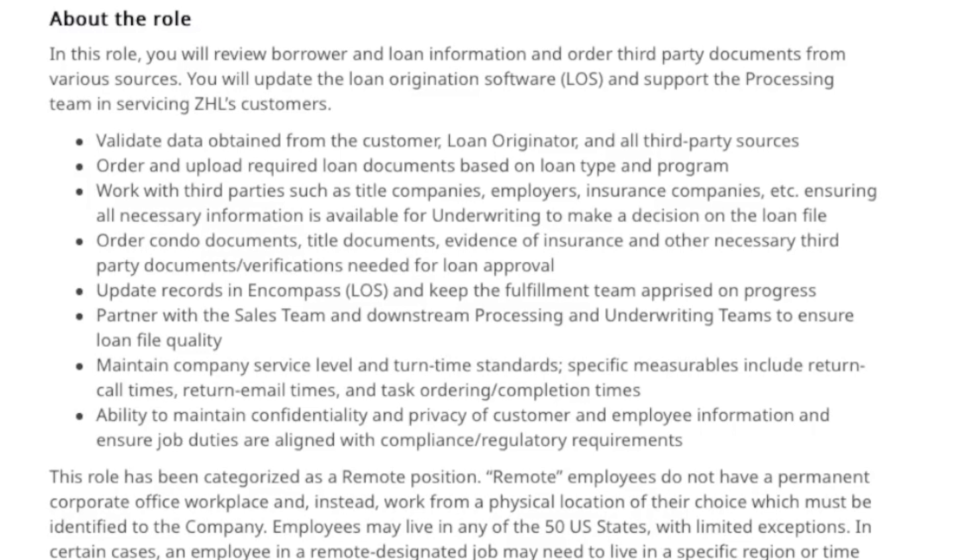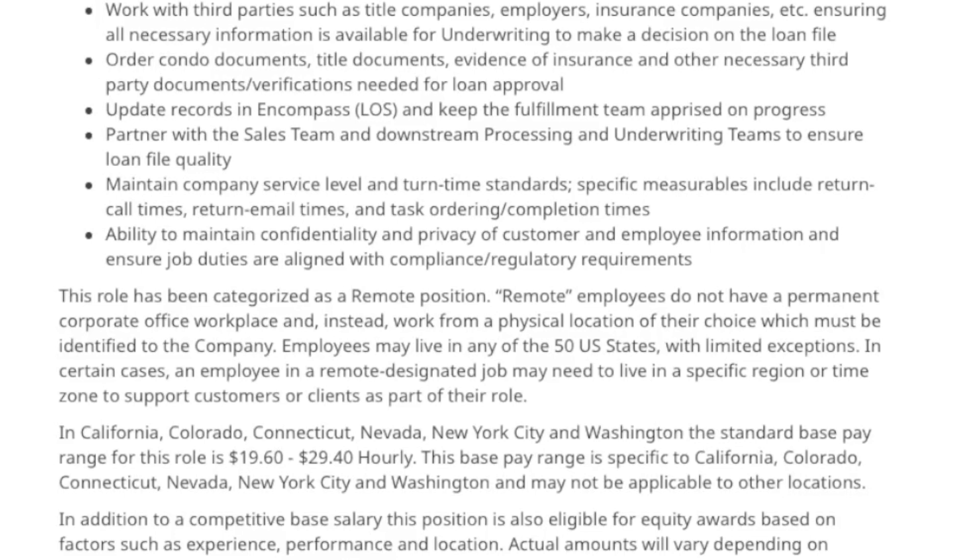If you need additional documents, you're going to order and upload required loan documents based on the loan type and the program. You're going to work with third-party companies such as title companies, employers, insurance companies, etc., making sure all the information you need you are collecting. You're basically collecting all of that paperwork and data to give it to the underwriter so that the loan approver can make a decision whether to approve or deny the loan. So you're basically processing loan documents.